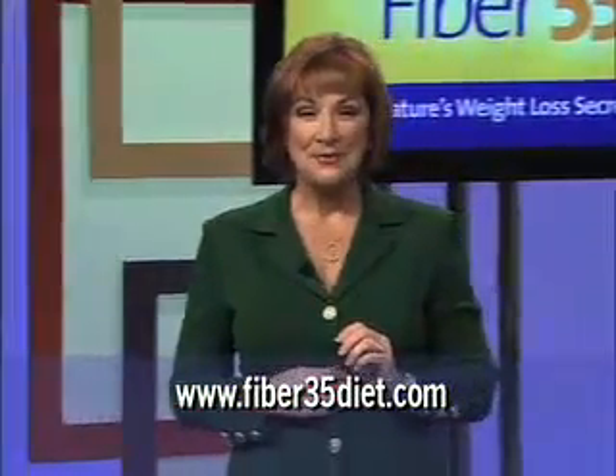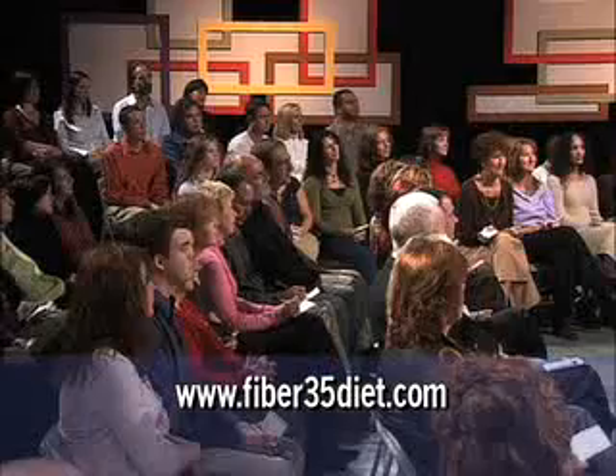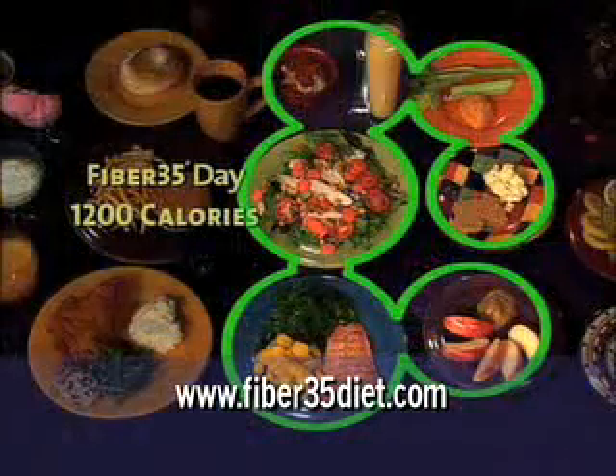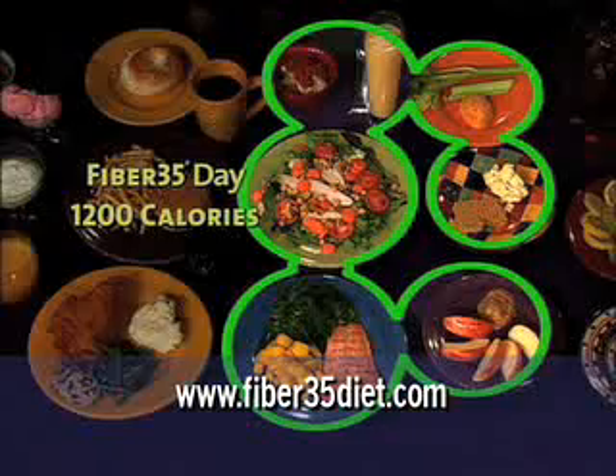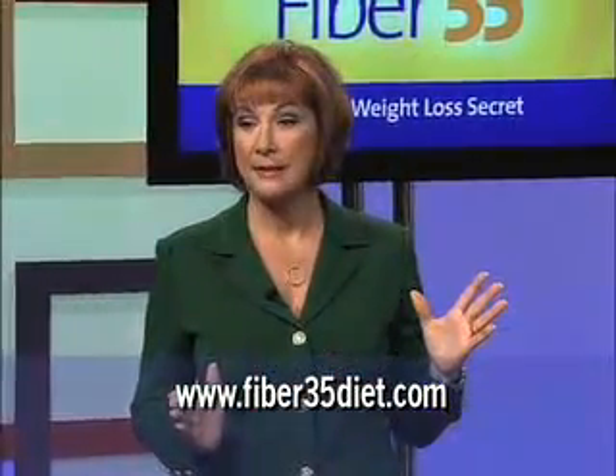Now I bet you want to see how much this is. The fiber 35 side has 1200 calories and a whopping 45 grams of fiber. By eating like this, it's not hard to get a minimum of 35 grams of fiber a day.